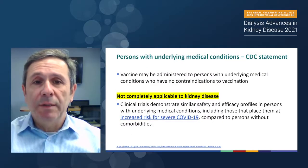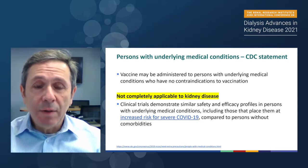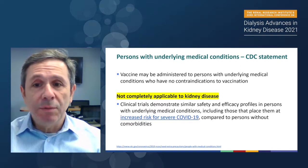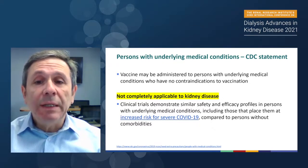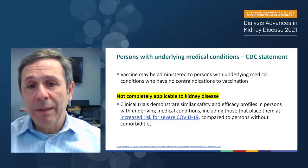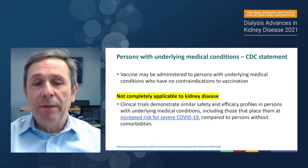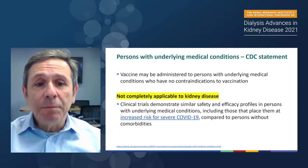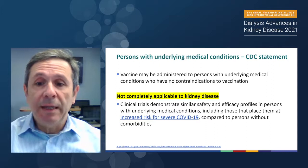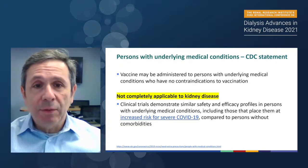Our talk will be more specific to patients with kidney disease. The CDC, back in 2019-2020 and most recently in 2021, recommended that vaccines may be administered to persons with underlying medical conditions who have no contraindications. This vaccination comment applies to all vaccines available in the United States, not specific to COVID. But when we look at it from the COVID vaccine perspective related to kidney disease patients, this is not completely applicable. They have said that clinical trials demonstrate similar efficacy and safety profiles in individuals with underlying medical conditions — something I'd like to discuss over the next 25 minutes.